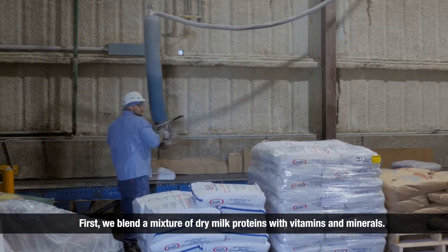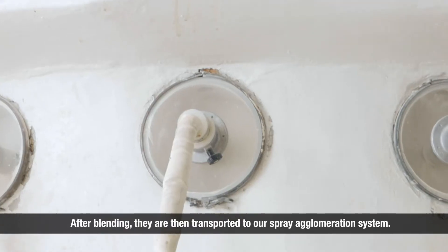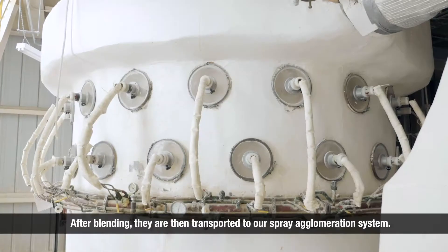First, we blend a mixture of dry milk proteins with vitamins and minerals. After blending, they are then transported to our spray agglomeration system.